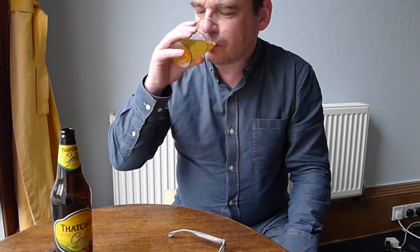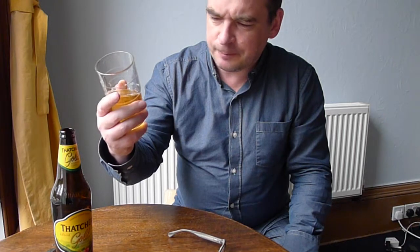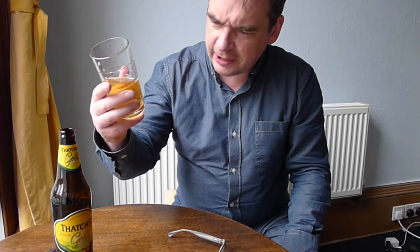It's a fairly easy, easy drinking cider. Good for a summer's day, I guess. I would probably prefer something slightly drier than this, but if you tend towards the sweeter ciders, I'm sure you'd like this one. Although there's a lot of bubbles at the beginning, it's actually not that gassy.